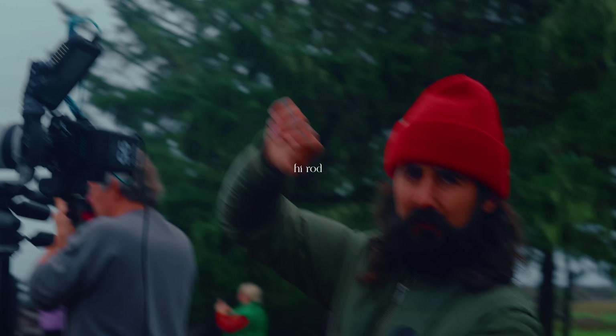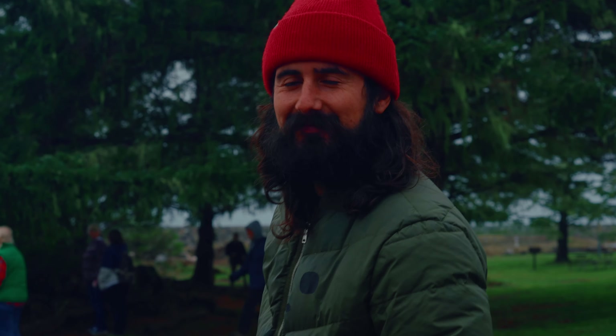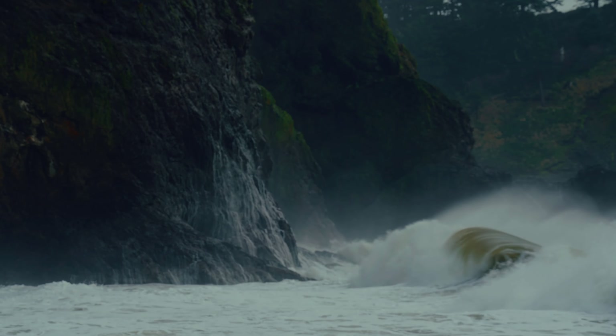This is my friend Rod. He's an incredible photographer and now cinematographer. He's been doing a lot of really cool reels, so if you want to check out his work, head over to his Instagram — it's linked down below. Go give it a watch.